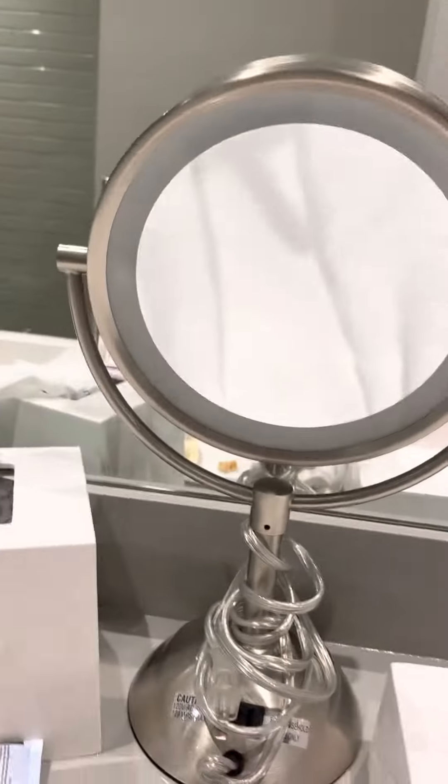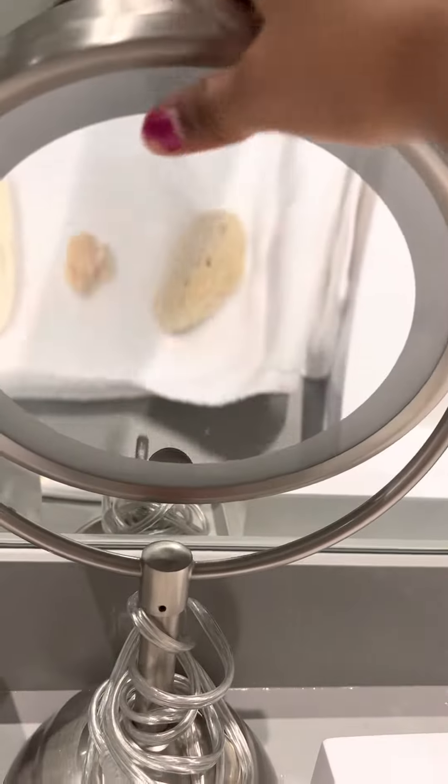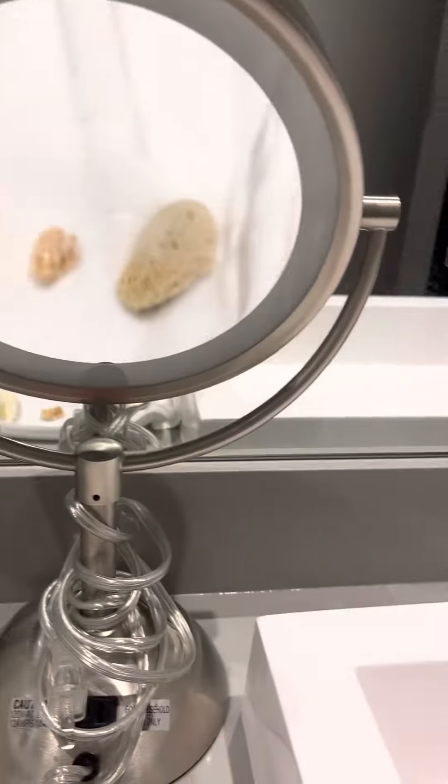Hi guys, welcome back to my channel. Today I want to show you what I found at the beach. These are really cool and plus rare shells.